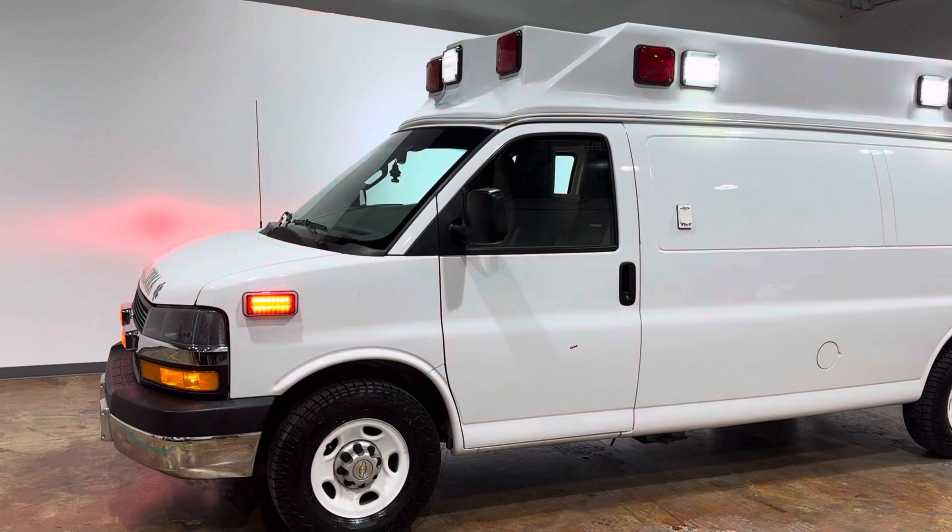These are Whelen LED scene lights, Whelen red emergency lights. This is a gas engine — it's a 6.0 V8 Vortec gas engine.